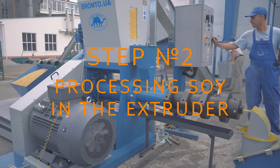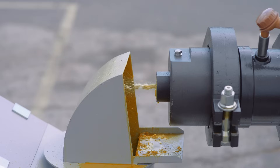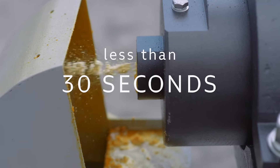Step number two: processing soy in the extruder. The feedstock is conveyed forward by the screw inside the extruder barrel. Due to the high shear, it is compressed, mixed, and heated. The soy is processed in less than 30 seconds. Under the great pressure and high temperature, any harmful substances and microorganisms are destroyed. At the same time, protein and fats don't lose their properties due to the short time of cooking.